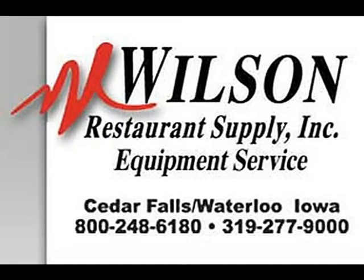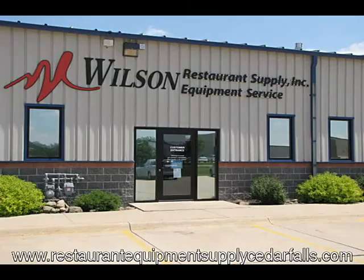At Wilson Restaurant Supply and Equipment Service in Cedar Falls, Iowa, we do our best to supply and service you with high-quality products and excellent service. And now we want to train and educate and inform you on products and services that you may already have and be using, or are looking to utilize for your business.